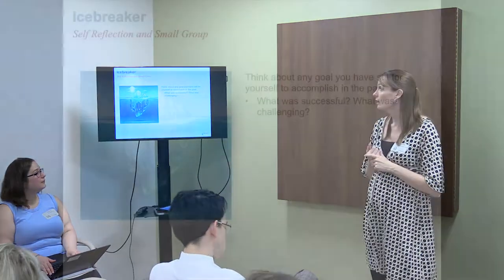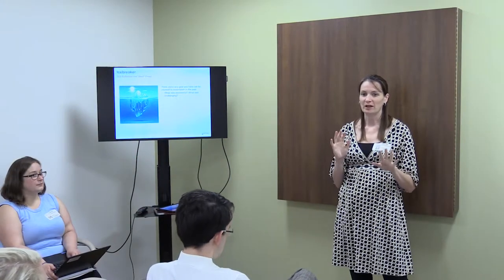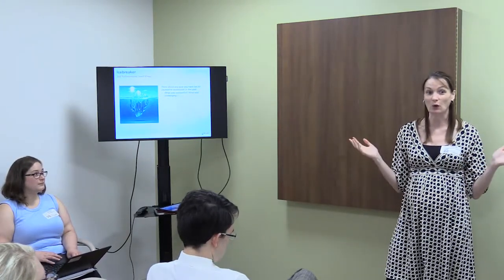To get us started, I'd like everyone to take a minute and think about a goal that you have set for yourself and accomplished. We're going to go around the room — just introduce yourself, share your role, what organization you're with, and what that goal was. Think about what was successful about achieving that goal and what was challenging about it. These don't have to be big life goals — they can be just any goal.